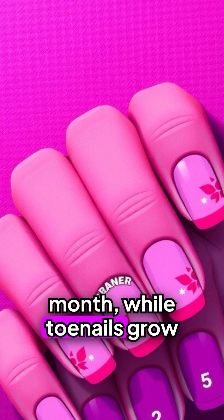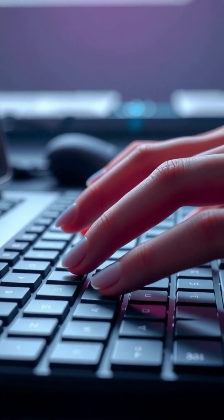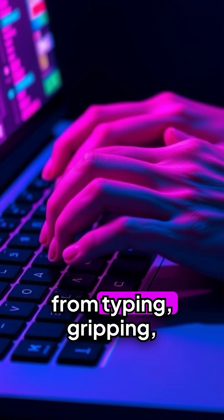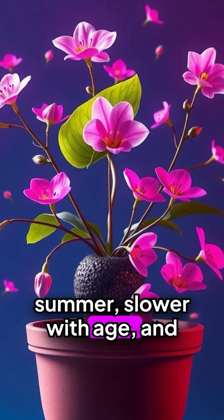Fingernails grow about three millimeters per month, while toenails grow slower — only one millimeter. Why? Better blood flow in the fingers, more frequent use, and more micro-traumas from typing, gripping, and living.